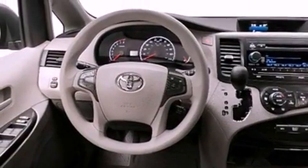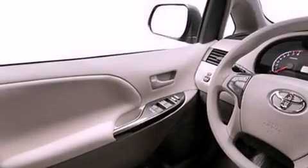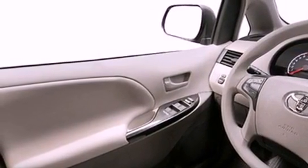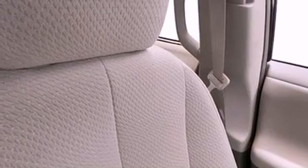Its top features include a rear-view camera, traction control and stability control systems, an iPod-ready stereo system so you can take your music with you, commercial-free satellite radio, aluminum wheels, roof rails, and a tire pressure monitoring system.